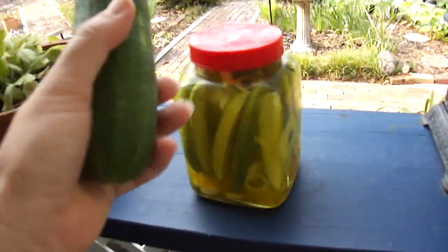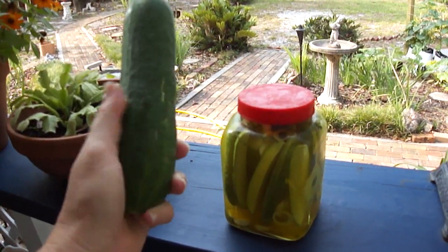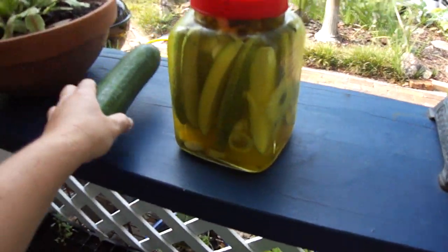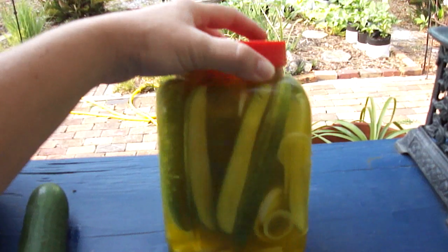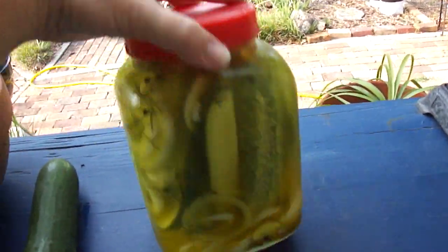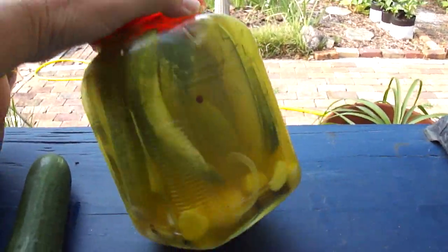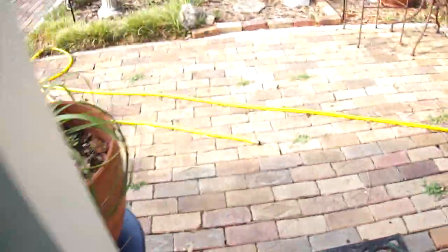These are the cucumbers we've harvested — this is probably number 10 or so, and we've already gotten quite a few pickling cucumbers. We've started making pickles, refrigerator dills with garlic and peppercorns, and these ought to be pretty tasty.